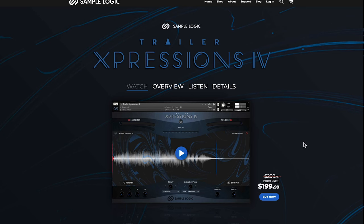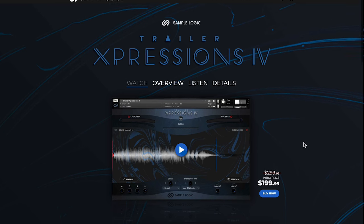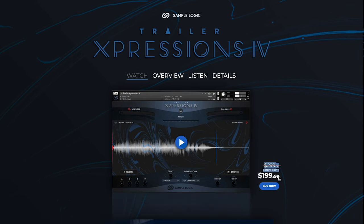And last but not least, SampleLogic's Trailer Expressions 4 library — special intro price $199. It was extended, and I think it's only available through the end of the weekend.